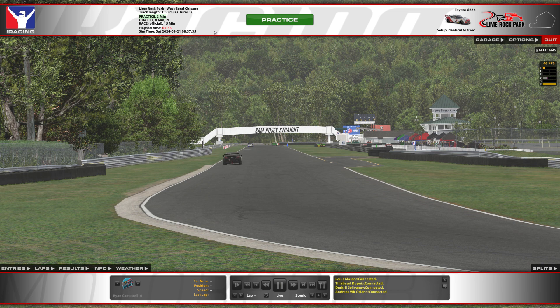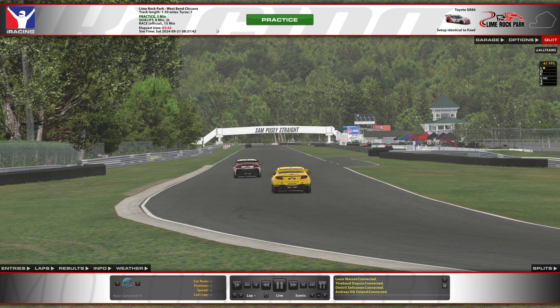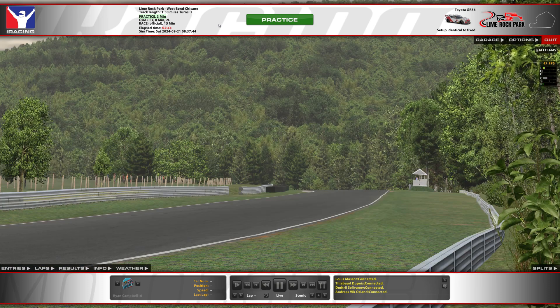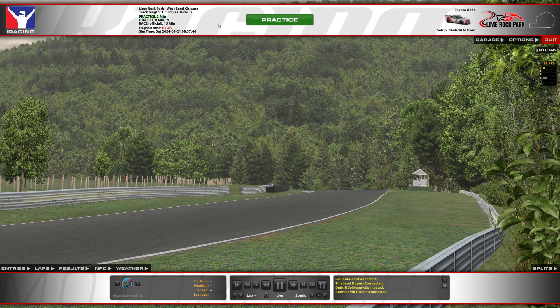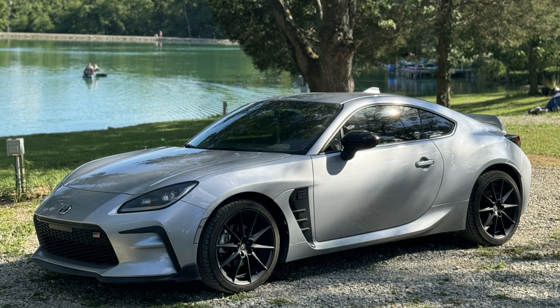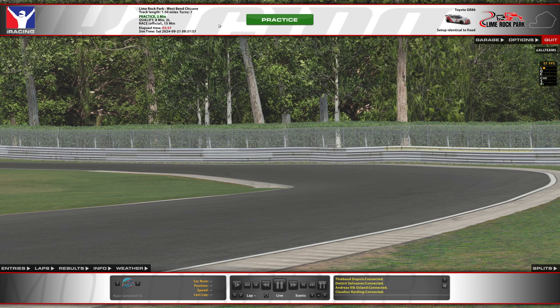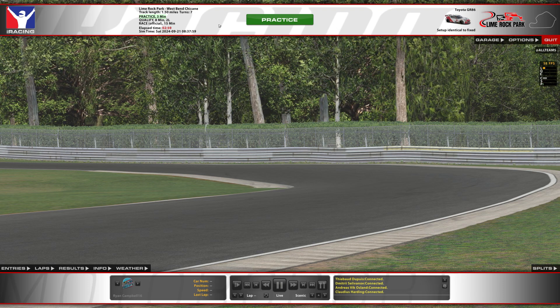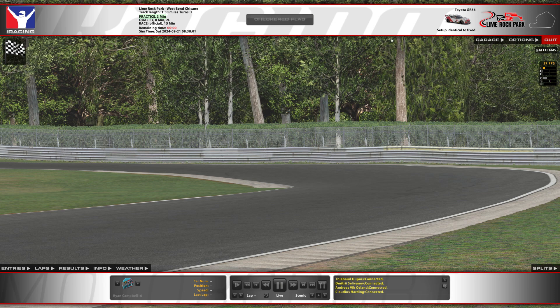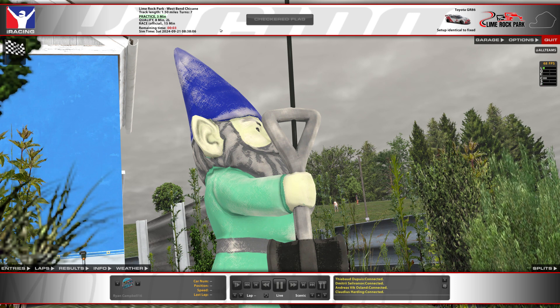I do plan on doing Kansas this week. But I was sitting there thinking, man, I've been itching to go back and do some road racing — back to my old Gran Turismo roots with some sports car racing. So we're hopping into the GR86 here at Lime Rock Park. Fun fact: I do have a GR86 in real life as my daily driver, although this is very much different being the GR Cup car.